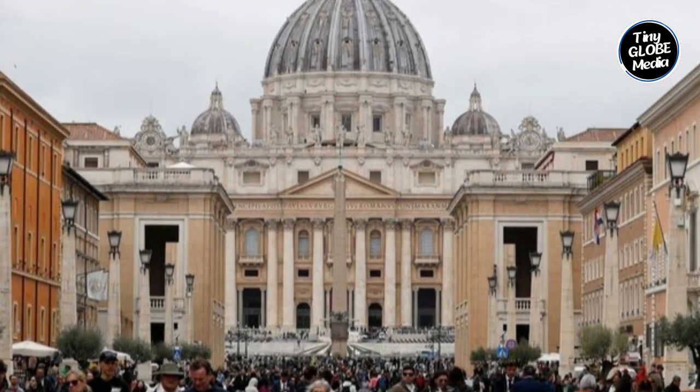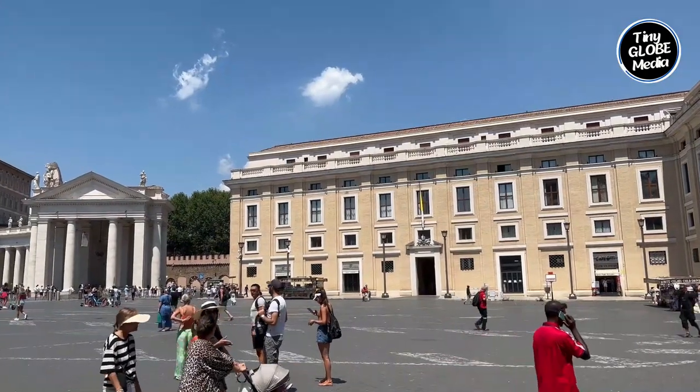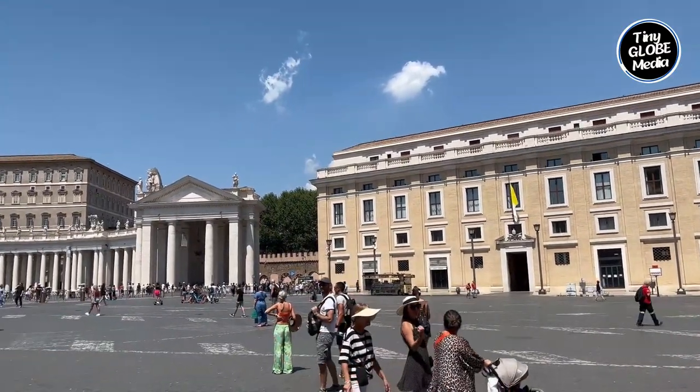The Vatican City is the smallest internationally recognized independent state in the world, covering approximately 44 hectares — about one-eighth the size of New York City's Central Park. In terms of population, it has only a few hundred inhabitants, most of whom are members of the clergy, including the Pope himself. The Pope, as the spiritual leader of the Roman Catholic Church, serves as head of state and exercises both spiritual and temporal authority within the Vatican.